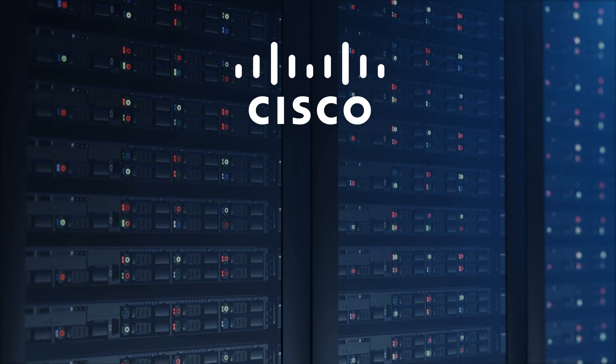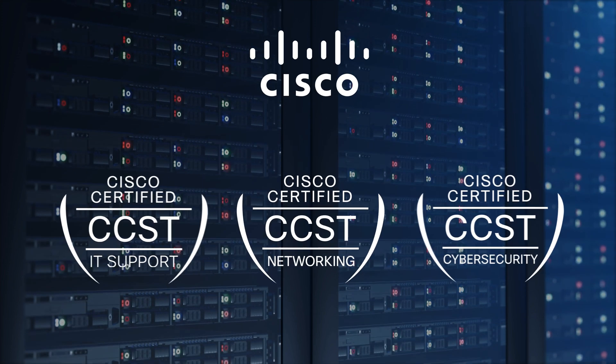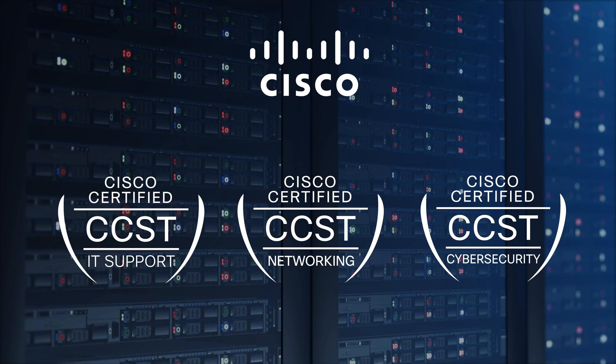CERTIPORT is proud to introduce the CCST IT Support, CCST Networking, and CCST Cybersecurity Certifications.